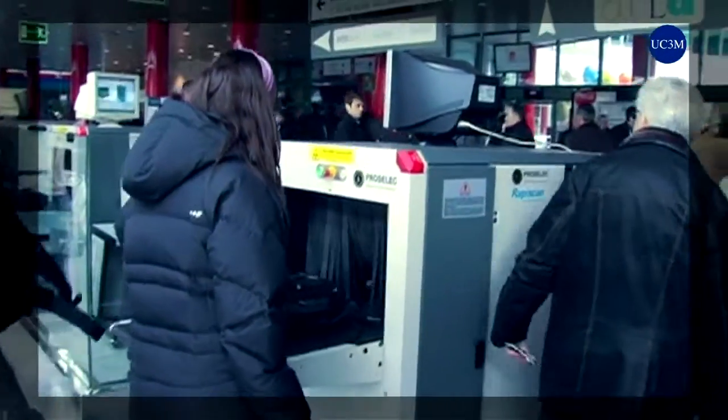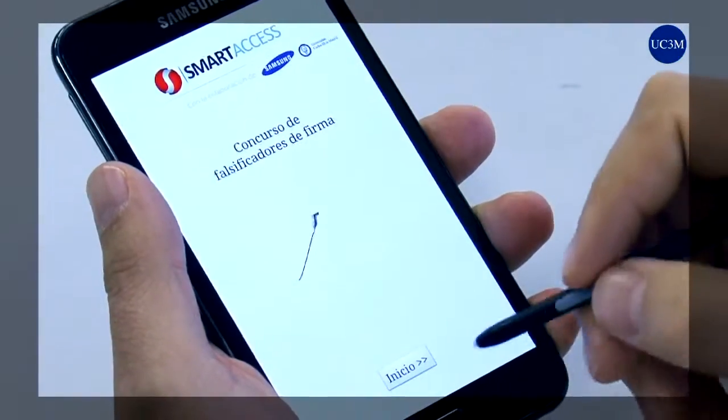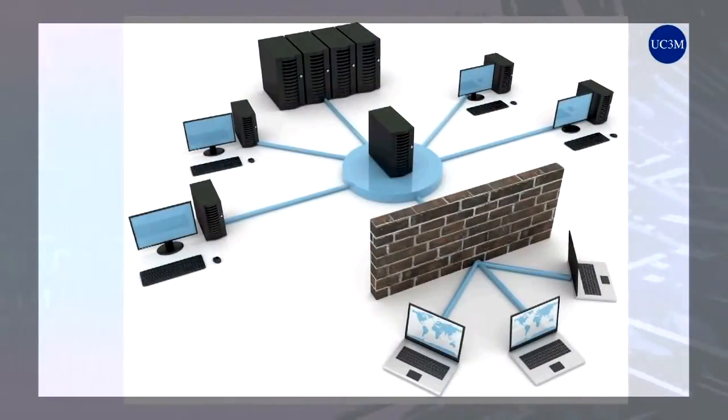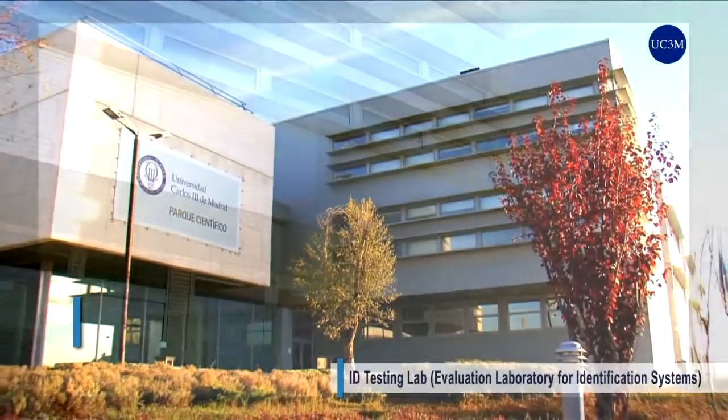Security is one of the biggest concerns of today's society and access to specific physical or virtual spaces is critical. Identity theft is a risk that companies or institutions which develop activities related to security, defense, banking or other fields in which violation may pose a threat cannot afford. The ID testing lab,